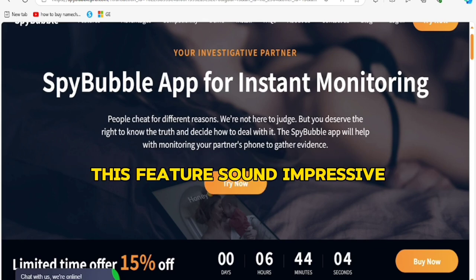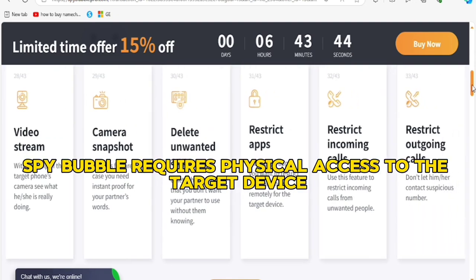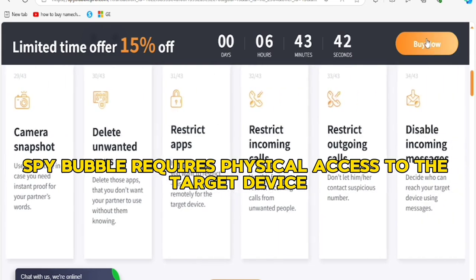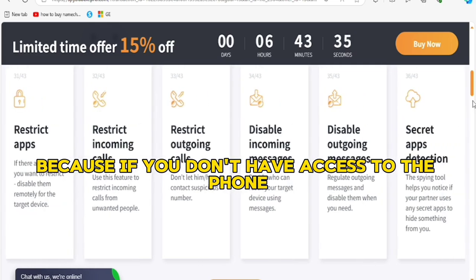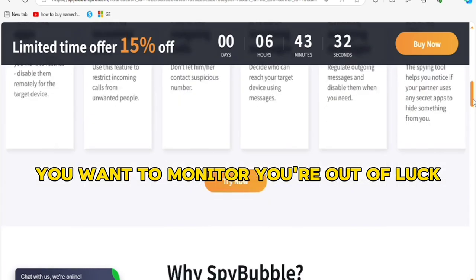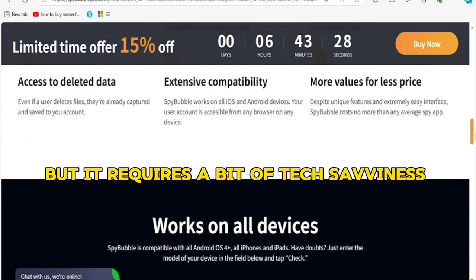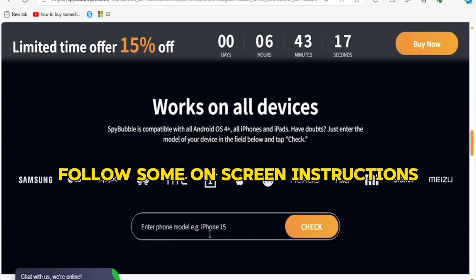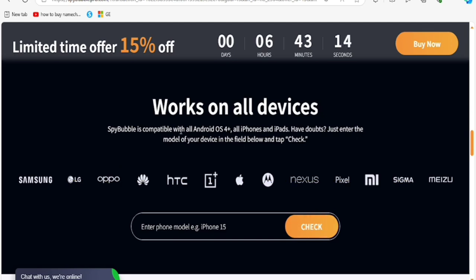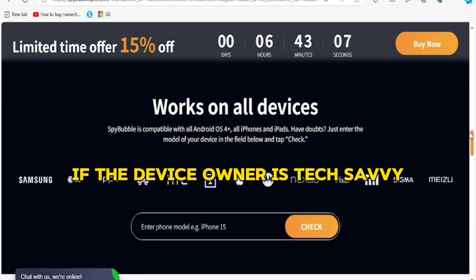These features sound impressive. One thing to mention upfront is that installing SpyBubble requires physical access to the target device, which can be a deal-breaker for some — if you don't have access to the phone you want to monitor, you're out of luck. The installation is relatively straightforward but requires a bit of tech savviness. You download the app, follow some on-screen instructions, and within a few minutes it's up and running.